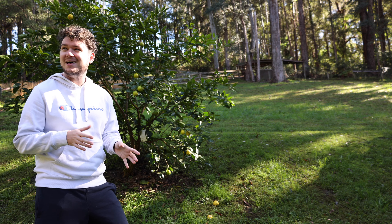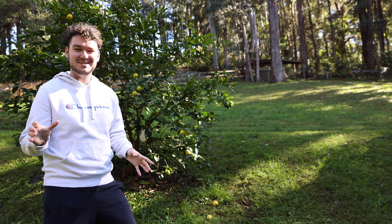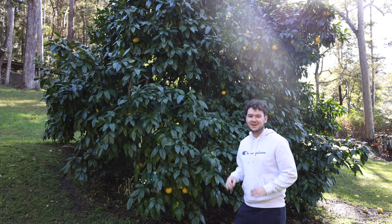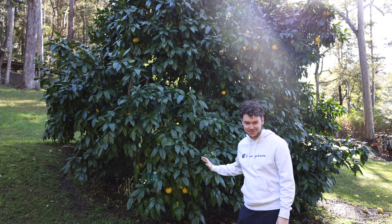Also excuse the cockatoos — they're everywhere at the moment and they're so noisy. They've got that really awful screeching sound, but they're pretty cool birds. Alright, next on the tour I have this massive grapefruit tree.